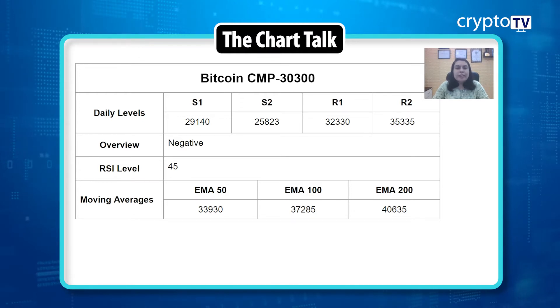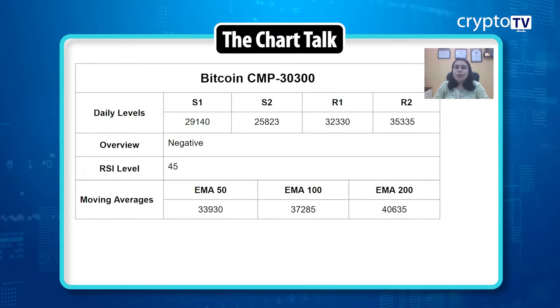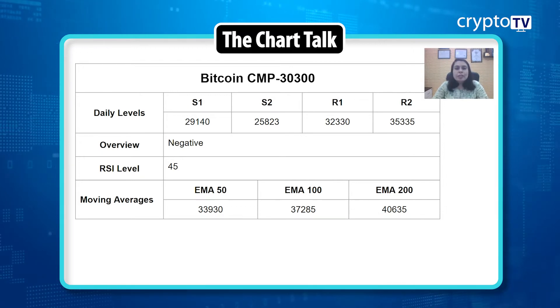Currently the market price is trading at $30,300. From the past month or so, the price has been taking support at the $29,140 level. In recent times the price actually tried to break this level but was unable to do so. Because of that, buyers are showing up there every time and we are getting a little upside momentum. Today it's up by more than three percent. If the upside needs to continue we could see a trend reversal, but as of now we are in a downtrend.